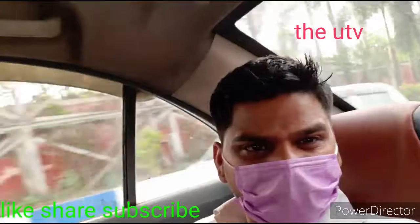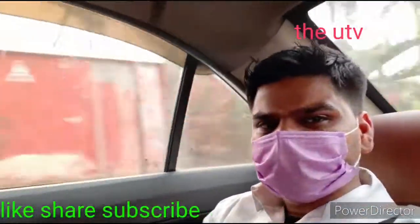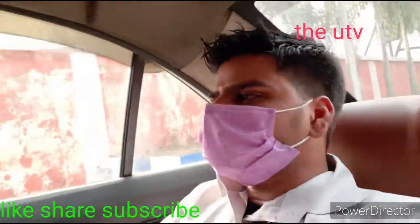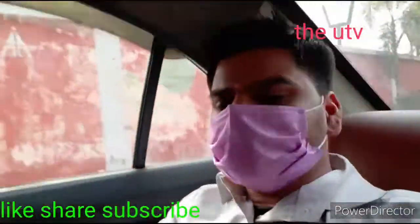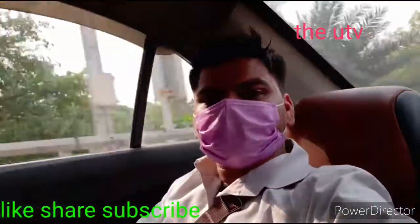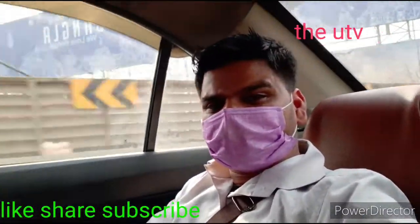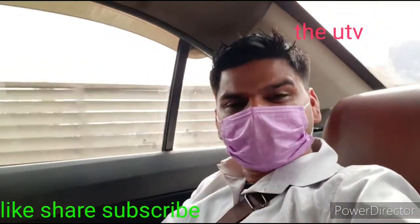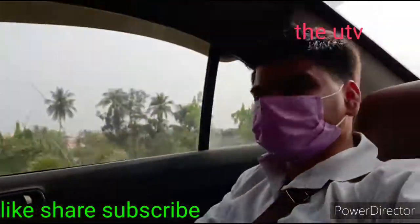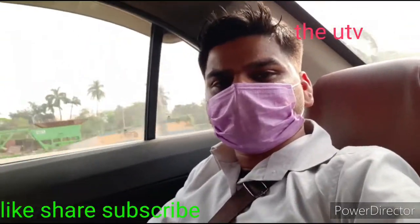We are almost five to six minutes away. The time is 4:15 and we will then go to the international airport departures. Our flight is at 5 PM, so let's see what happens.